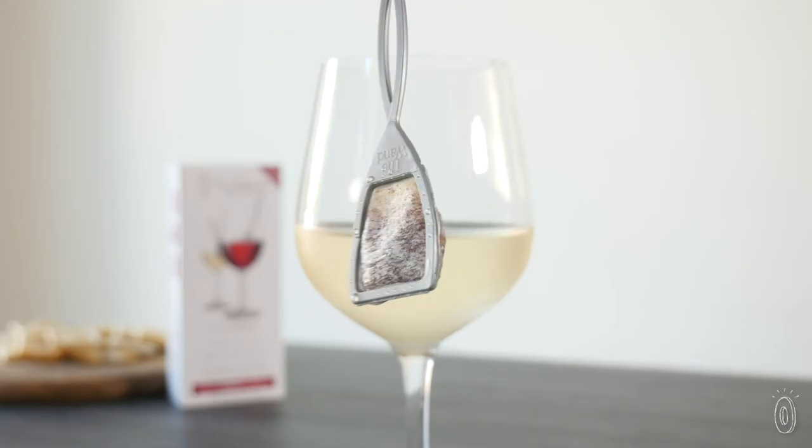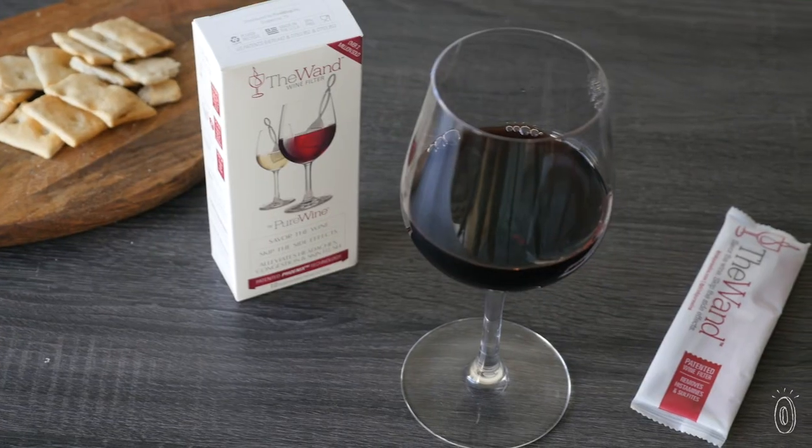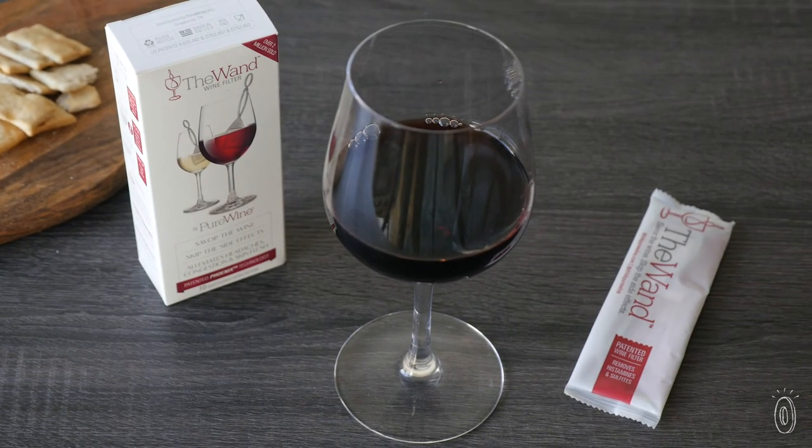Father-son team David and Derek Meadows spent five years working on the Wand to combat David's wine-related headaches and congestion. Their solution can work its magic on your next glass.